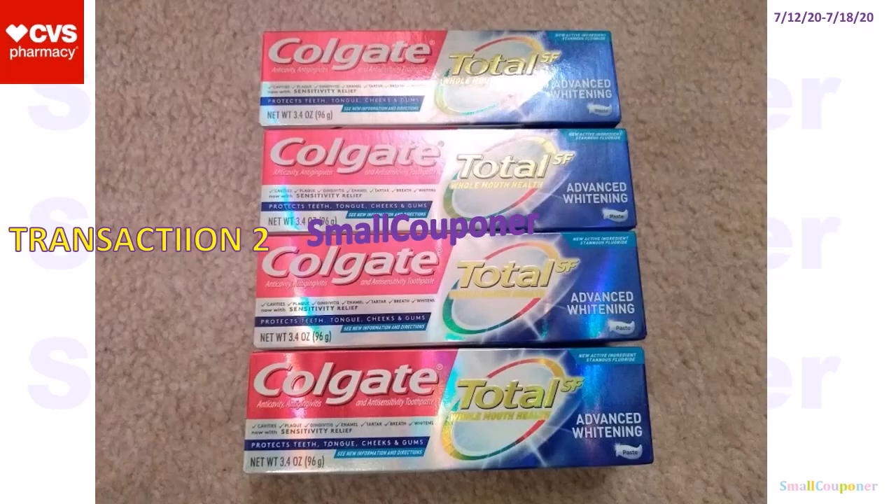This was my second transaction. I could not print out the $3 off $12 oral care CRT that I have, so I just did this transaction without CRTs. And it was still a good deal because it was still a freebie. My printer didn't work so I couldn't even print the printable from Colgate.com.